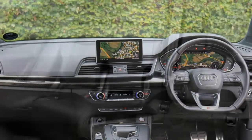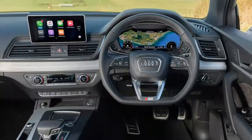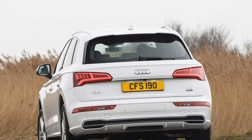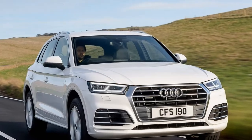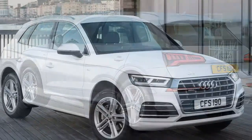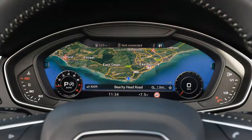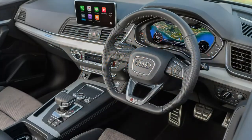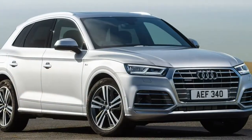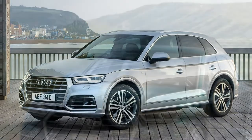Audi Q5 SUV model history: In January 2017, the second-generation Q5 went on sale to order with first deliveries from April. Only 2.0-litre TFSI petrol and TDI diesel engines were available initially, each with a choice of SE, Sport and S-Line specifications, with the standard gearbox being the 7-speed S-tronic dual-clutch automatic. In February 2017, a 354-horsepower 3.0-litre V6 petrol engine with an 8-speed Tiptronic automatic arrived for the second-generation Audi SQ5, available to order with June delivery.